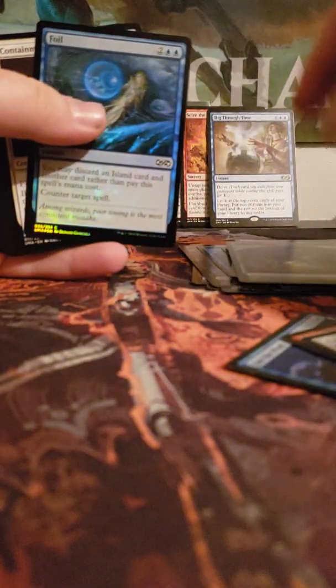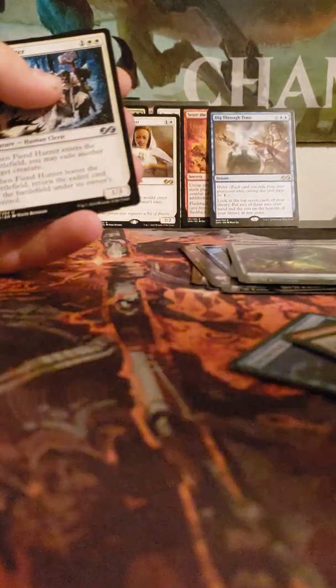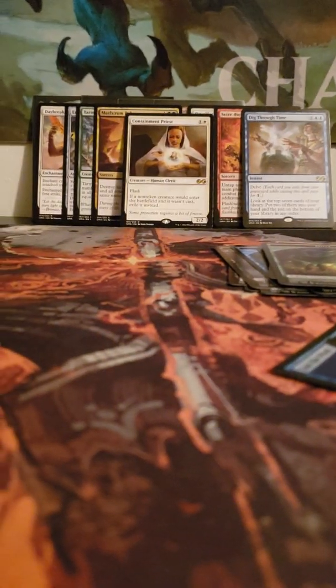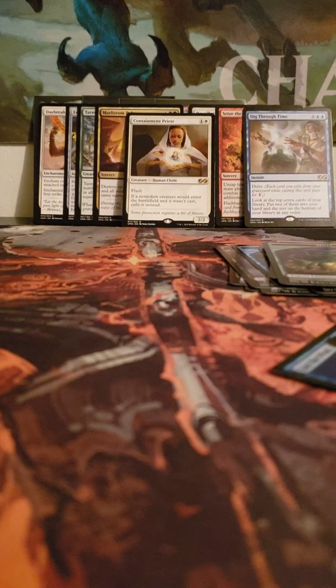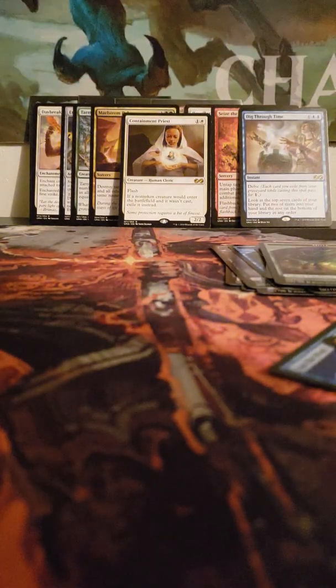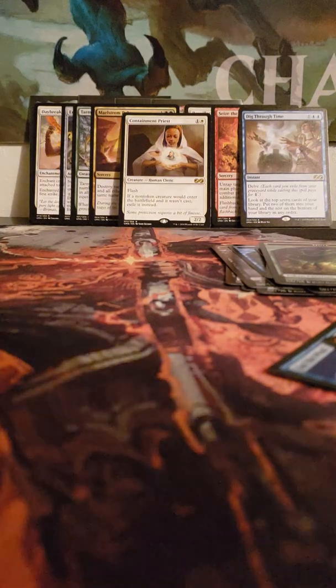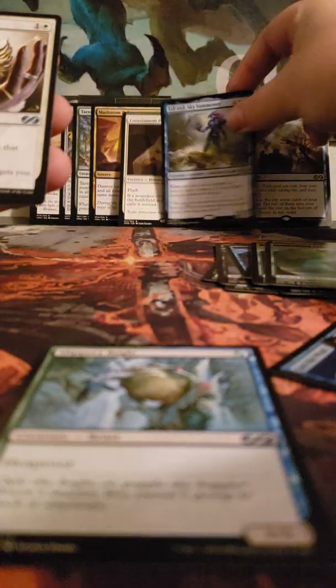We have an Ooze token, a foil, and then Containment Priest. Let me readjust the camera so you can see all the cards. Fiend Hunter, Spirit, Stream of Consciousness — this box is incredible. We've probably already gotten our value back at least. Elemental token, Lotus-Eye Mystic, Tamiyo's Journal, Sky Summoner, Dawn Charm, Conflagrate, Mogg War Marshal.